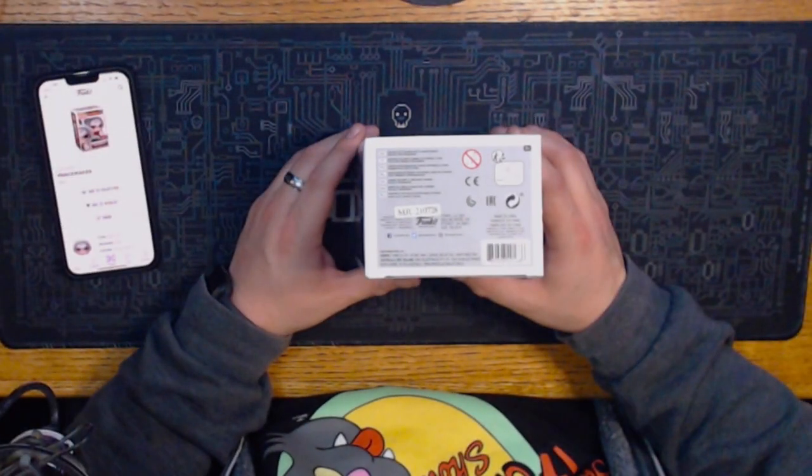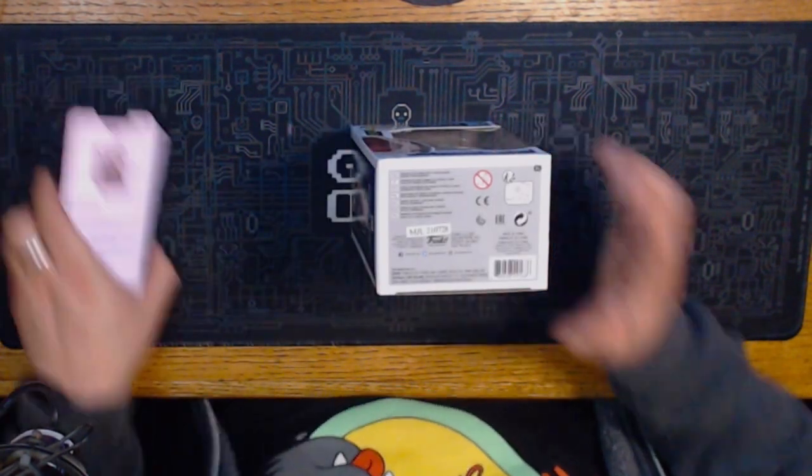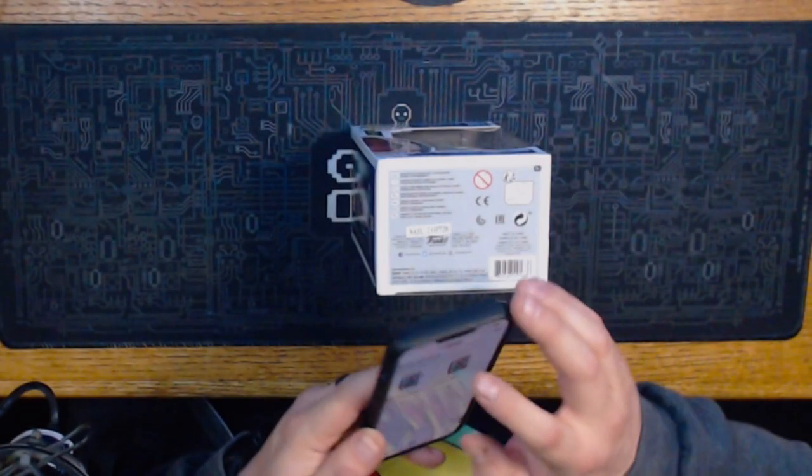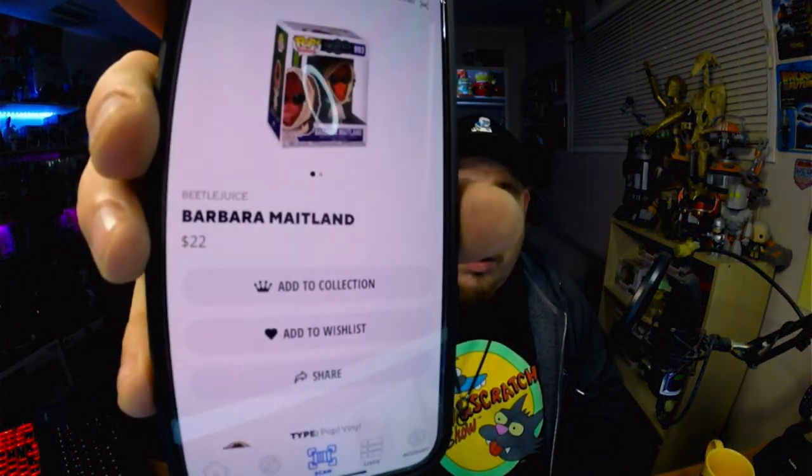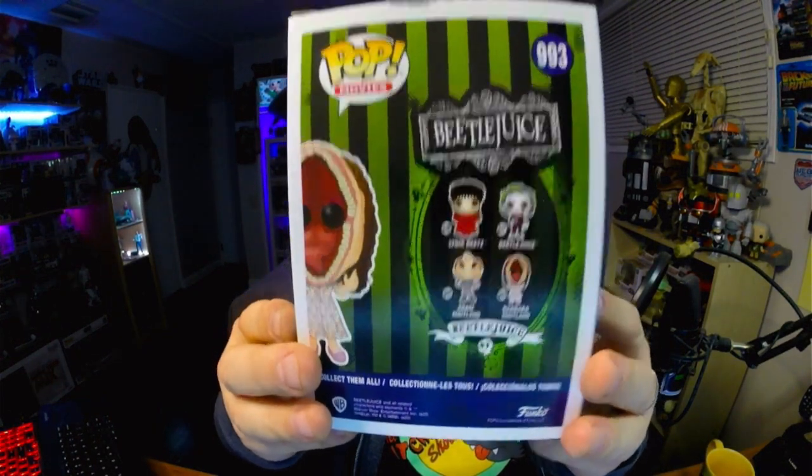Got another one — same thing, I got him at Five Below for $5.95. This is the Beetlejuice Barbara Maitland. She's got the old box — she's a 2021 Funko. Let's scan her. She's worth $22! Not bad for a five-dollar investment — that's over $15 profit right there. I kind of want to get the other ones in the set too.